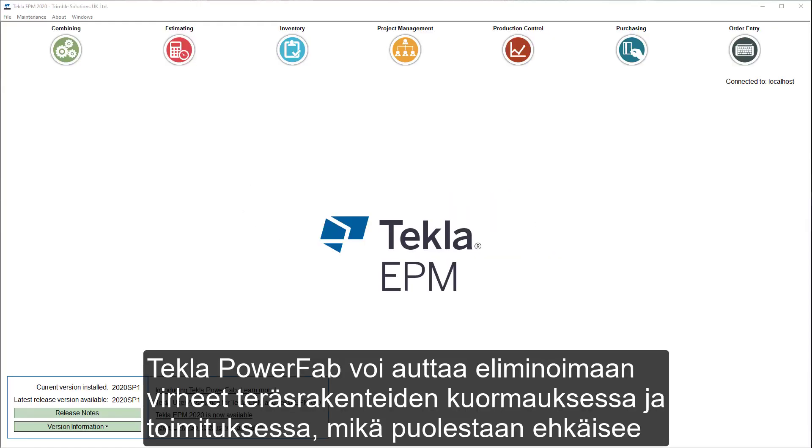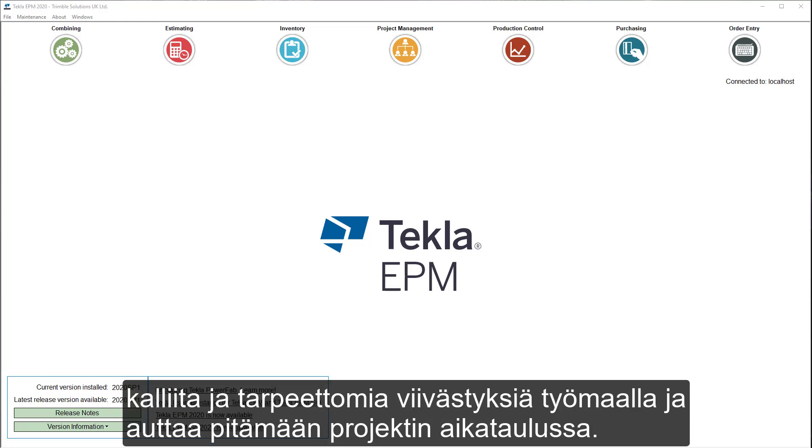Tekla PowerFab can help eliminate errors when loading and shipping steelwork, and in turn prevent costly and unnecessary delays on site to keep your project on track.